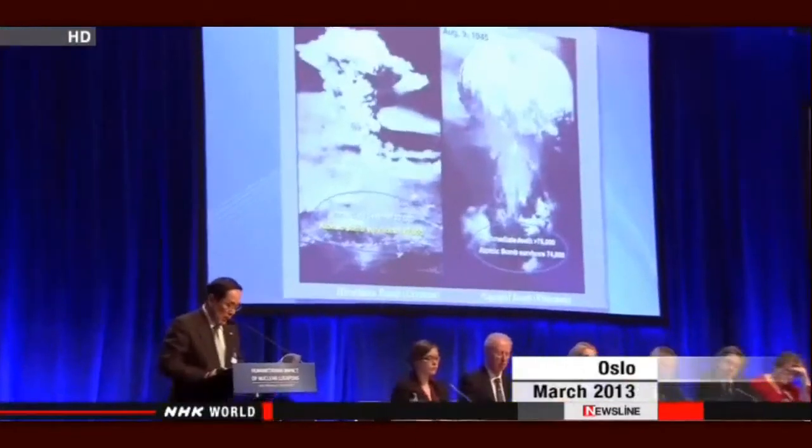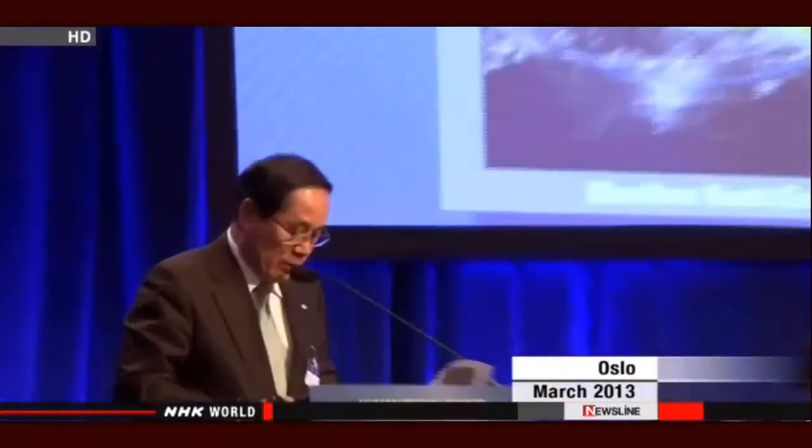Last year, Tomonaga attended the first Oslo conference. He spoke before representatives of about 130 countries. He stated that the atomic bombings are a gene-targeting weapon of which radiation immediately causes DNA damage, and that the fundamental nature of a nuclear weapon is an anti-humanitarian weapon from a medical point of view.